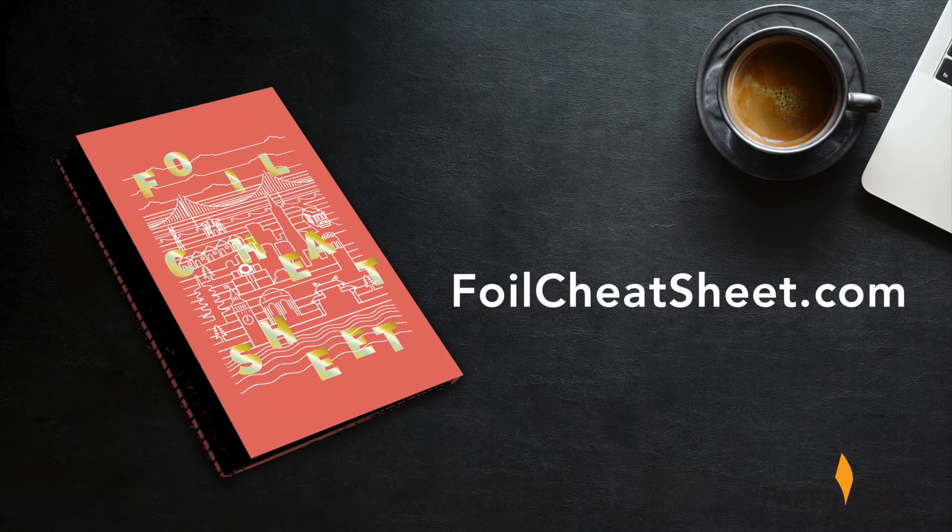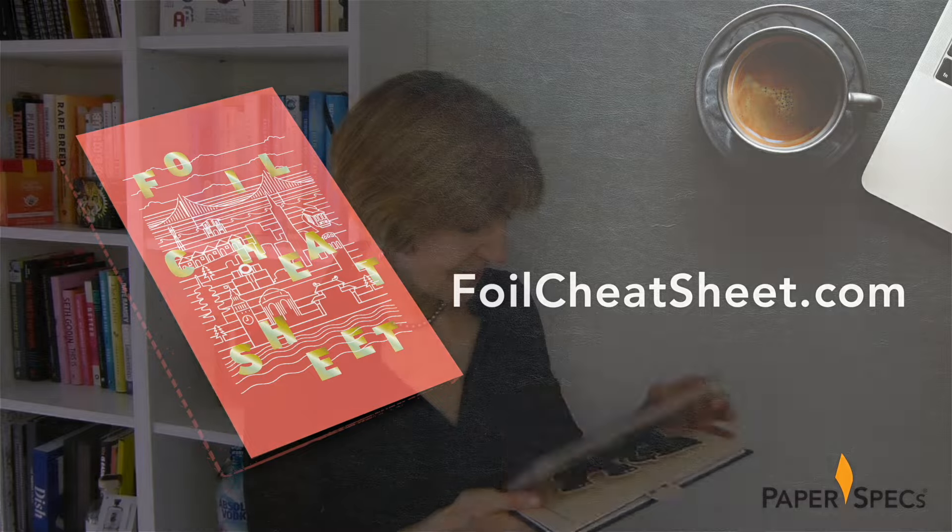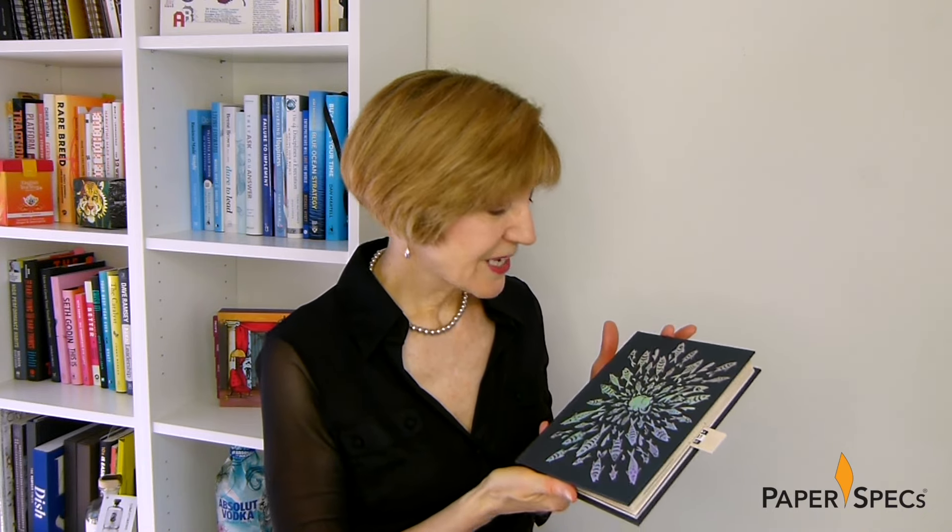While this book used hot foil stamping throughout, there are so many other ways in which you can add foil to your printed project these days. Get a quick overview of all your traditional as well as digital options and download our free foil cheat sheet right now. Did you enjoy this video? Then please subscribe to our channel, and of course it would be amazing if you shared it with all your friends. And keep sending me your fabulous printed pieces — I love to feature them.